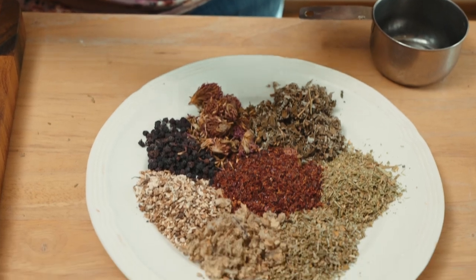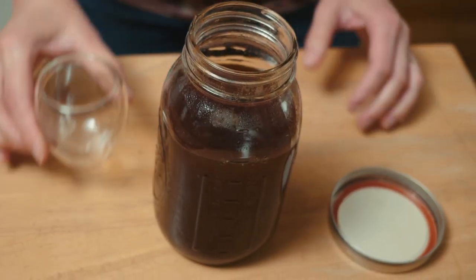Did you know that iron deficiency is the highest mineral deficiency worldwide? Did you also know that you can make an herbal syrup to supplement iron right at home? Here's how I do that.